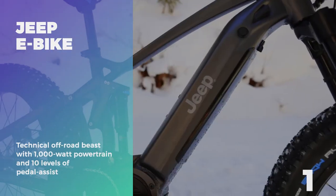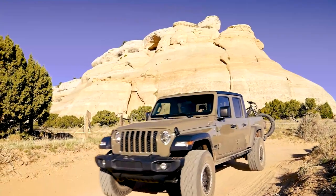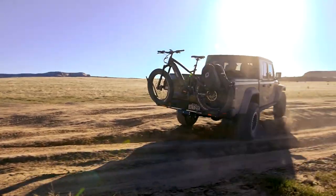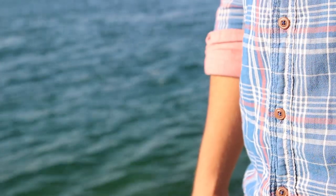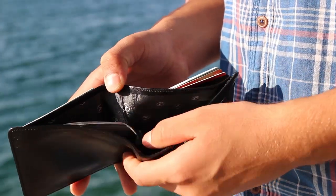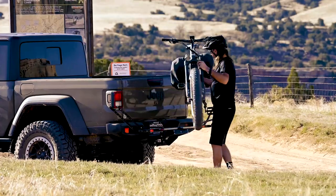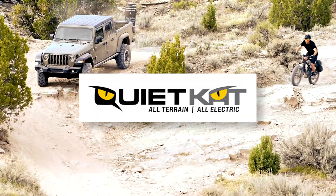Number 1: Jeep E-Bike. Designed to conquer technical off-road terrain like sand, snow, and rocky trails — while simultaneously conquering your pocketbook at about $7,500 — the all-new Jeep electric mountain bike is the result of a collaboration between Jeep and the e-bike company Quiet Cat.